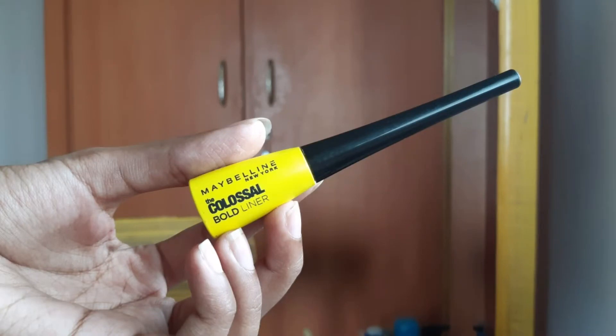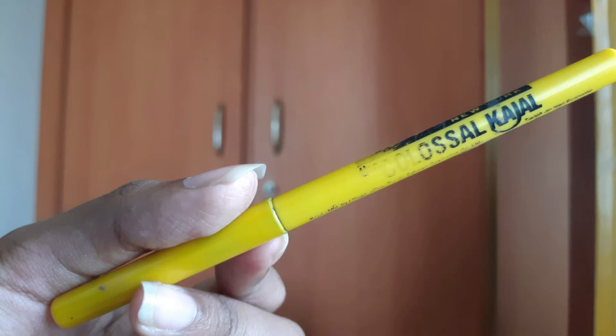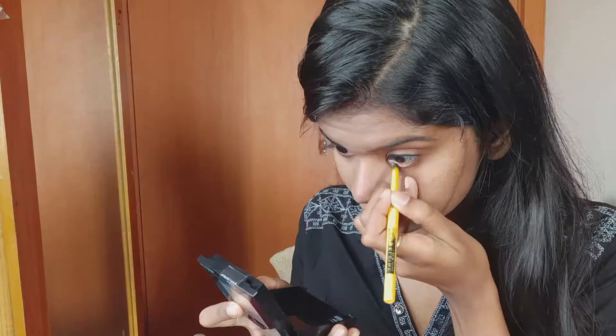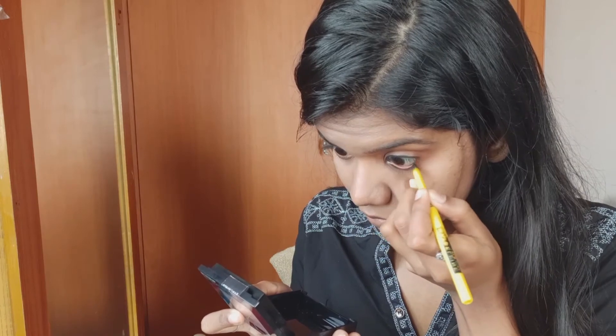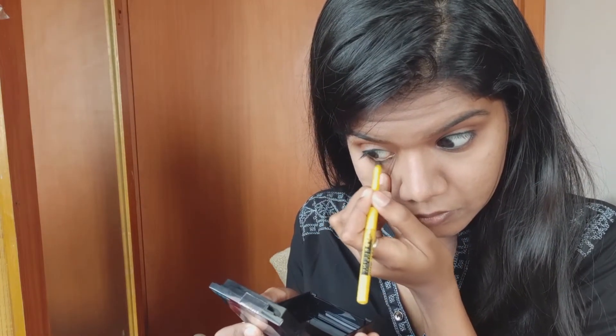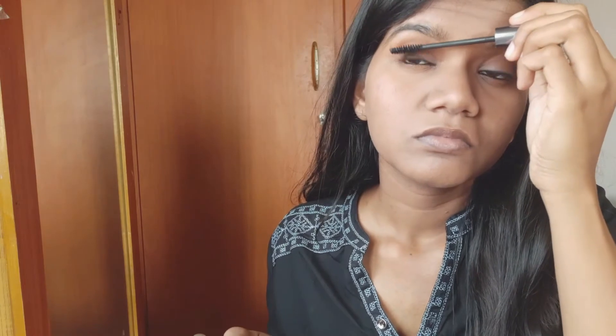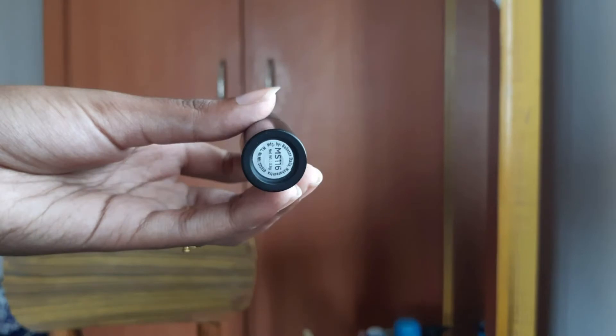Next, I will use Maybelline's bold eyeliner. And finally, I will use mascara.